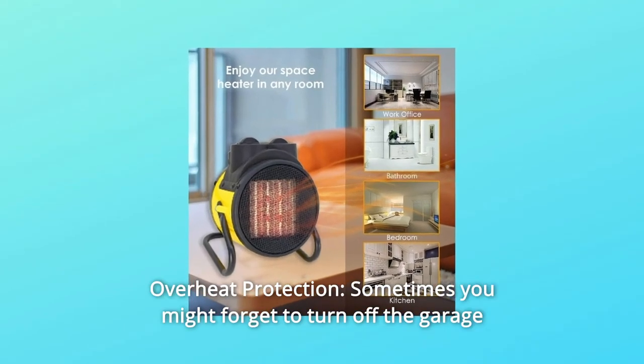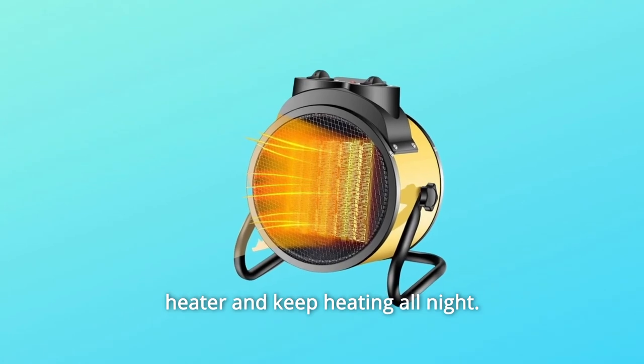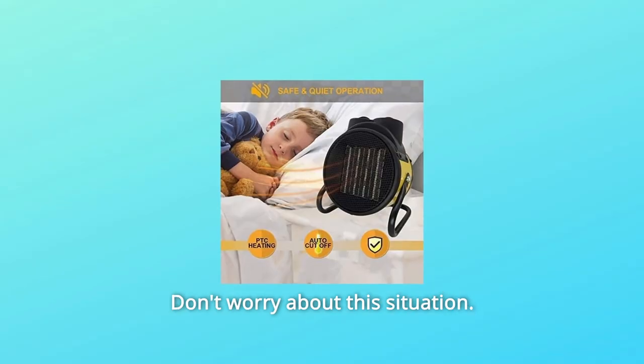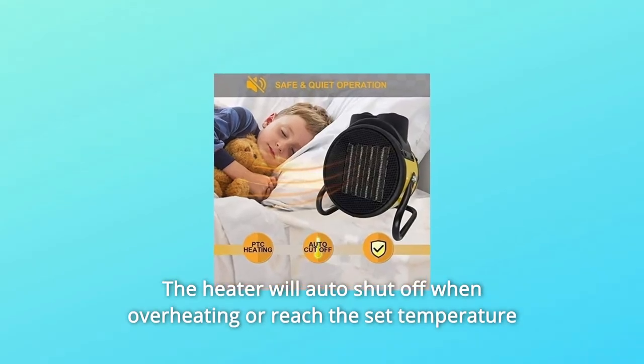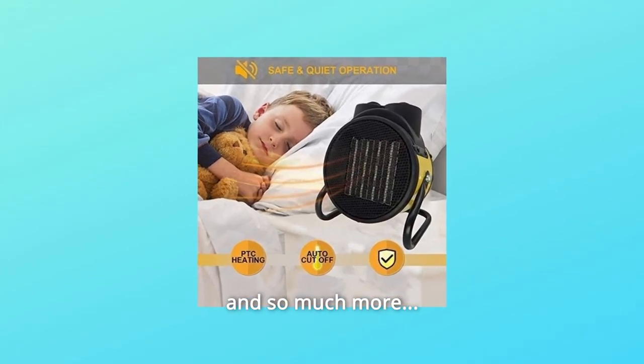Number 4: Overheat Protection. Sometimes you might forget to turn off the garage heater and keep heating all night. Don't worry — the heater will auto-shut off when overheating or when it reaches the set temperature, because of overheat protection. And so much more.